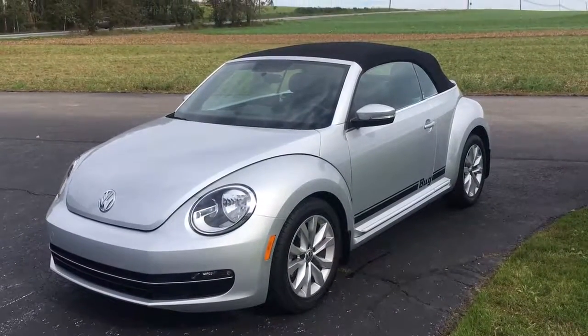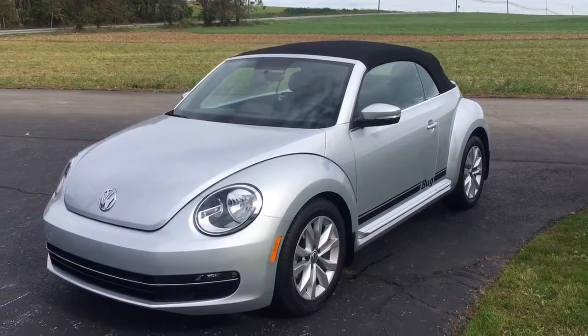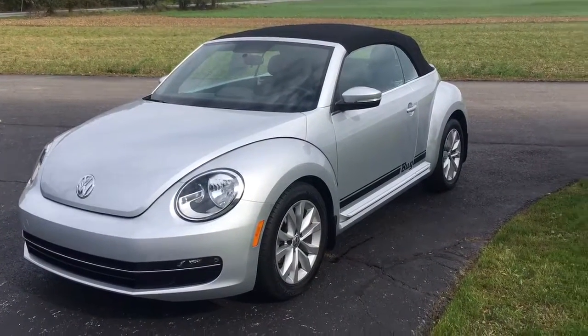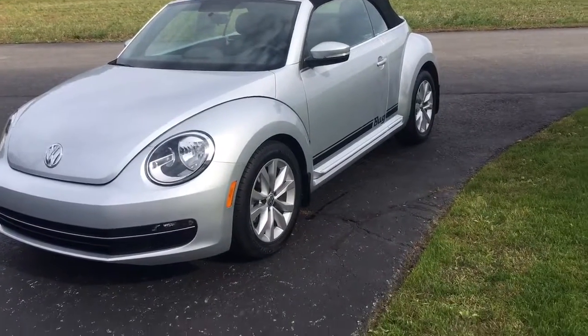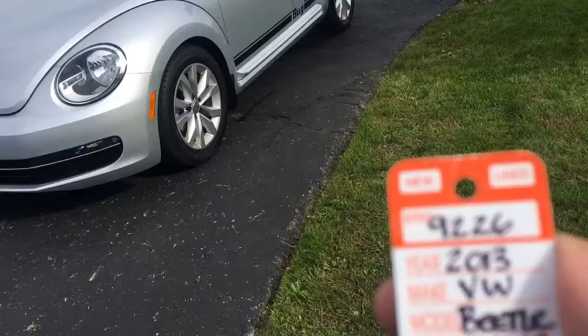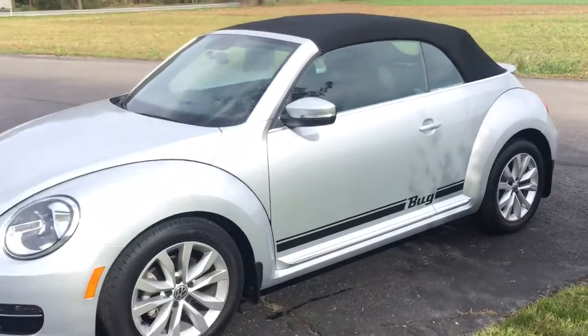Hey there everybody, it's Vince from Ridespawn Auto, home of over 600 amazing custom reviews and on-the-spot financing. Here's an ultra rare one — 2013 Volkswagen Beetle. Let me check the stock card: 2013 Volkswagen Beetle, 8,300 miles on the car.